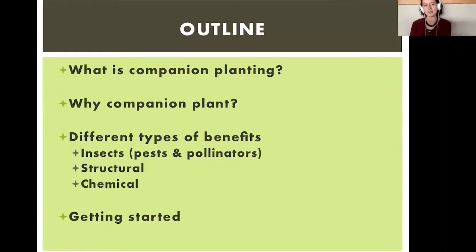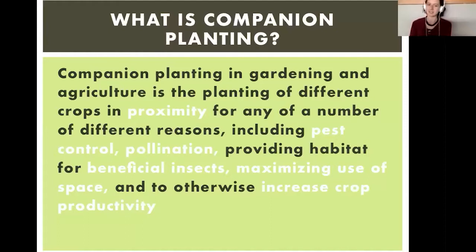So what we're going to be talking about today is companion planting. We have to define it first, then look at some reasons why we should companion plant, before getting into the different types of benefits companion planting can offer, and then some tips for getting started in your own garden. Companion planting is the planting of a number of different crops in proximity for any of a number of different reasons, including pest control, pollination, providing habitat for beneficial insects, maximizing use of space, and to otherwise increase crop productivity.